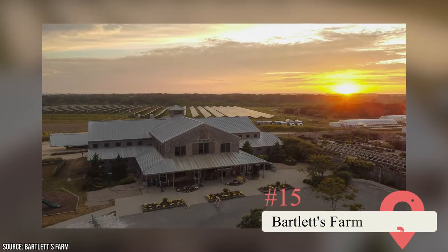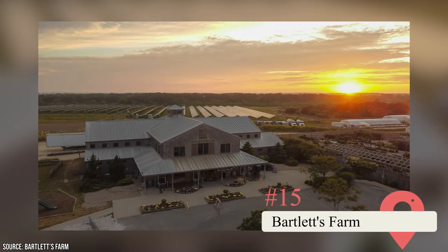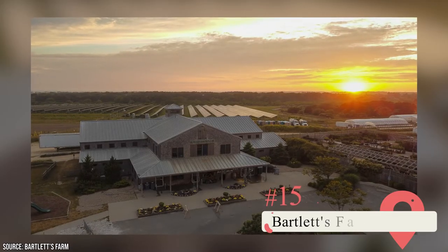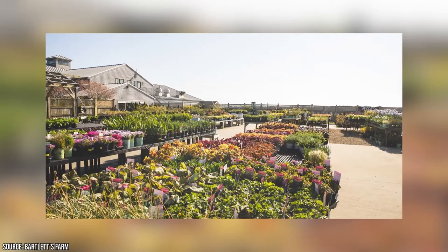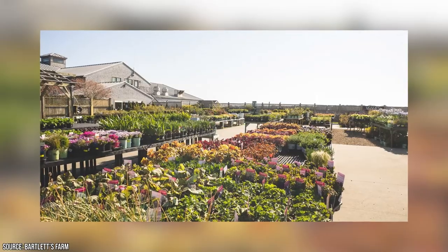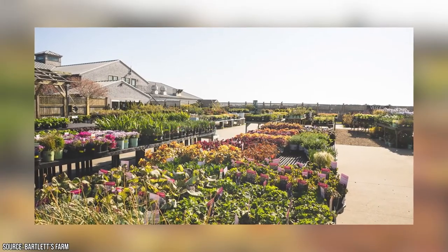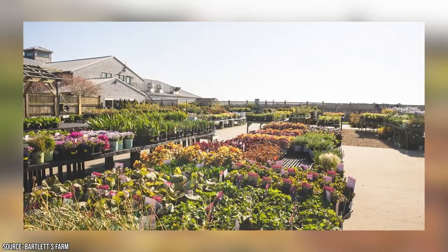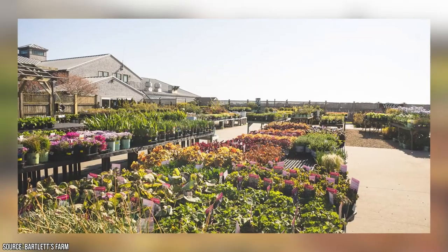Bartlett's Farm: Sometimes it feels like Bartlett's Farm has been a part of Nantucket forever, and it's certainly a bucket list item for many tourists each summer. Bartlett's Farm is the oldest and largest farm on Nantucket and specializes in locally grown produce, flowers, and garden plants. Head here for the market, landscaping, takeout restaurant, and legendary tomatoes.